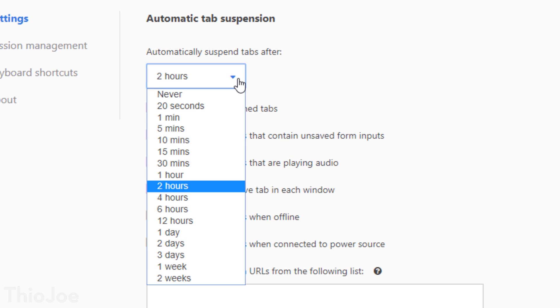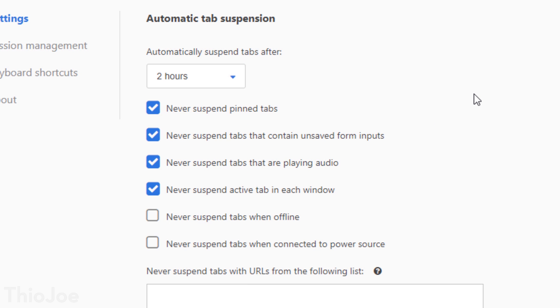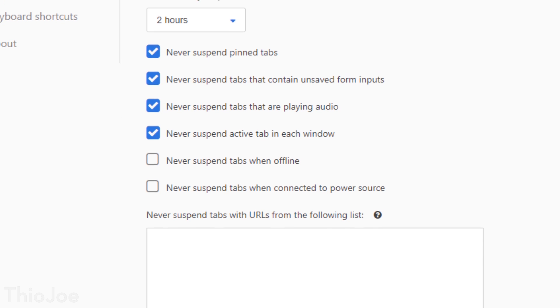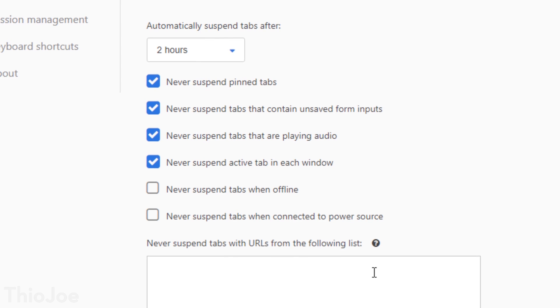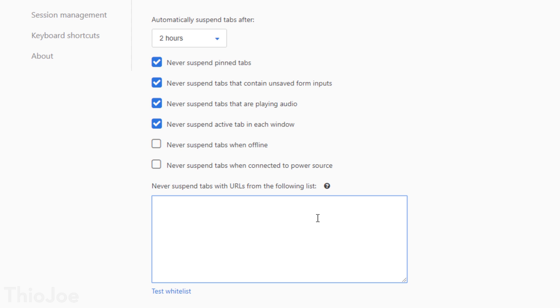In the settings for this extension, there are plenty of options for things like whitelisting domains so it'll never suspend tabs there. Tabs playing audio will not be suspended, so if you like to listen to music in the background, for example. It'll also prevent tabs from being suspended if there are unsaved inputs or forms — so if you're filling out a job application and researching on another tab, you obviously don't want that to close and lose the data. Plenty of other options in there too.